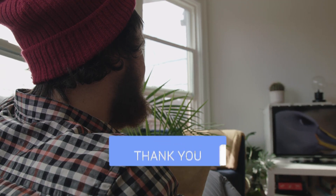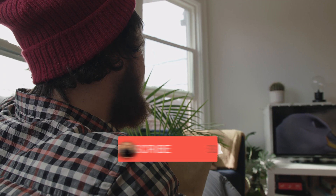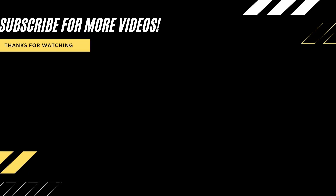Hopefully this video was helpful for you. If it was, go ahead and click a thumbs up on it. Go ahead and subscribe to my channel. I make tech videos all the time and I would love to have you back on the next one. Take care.